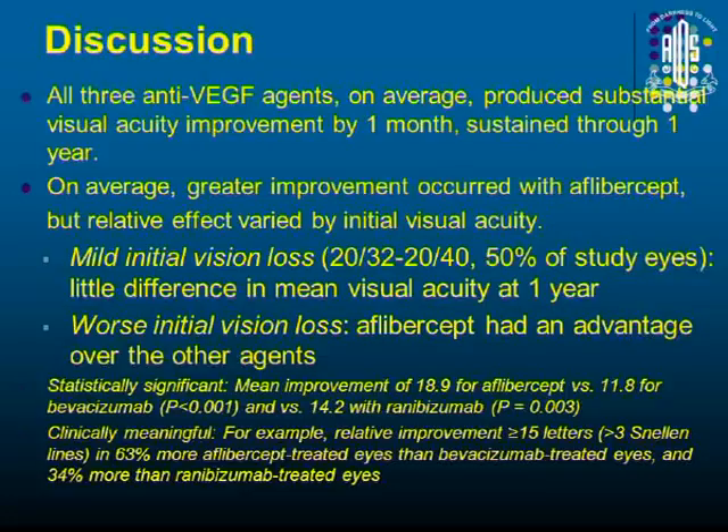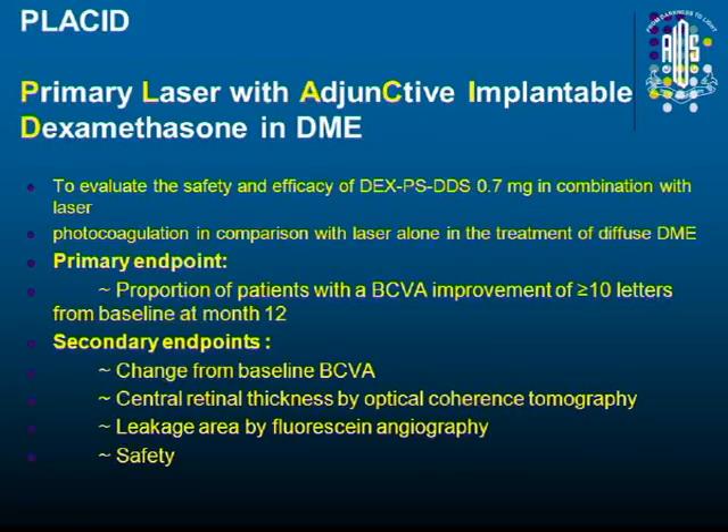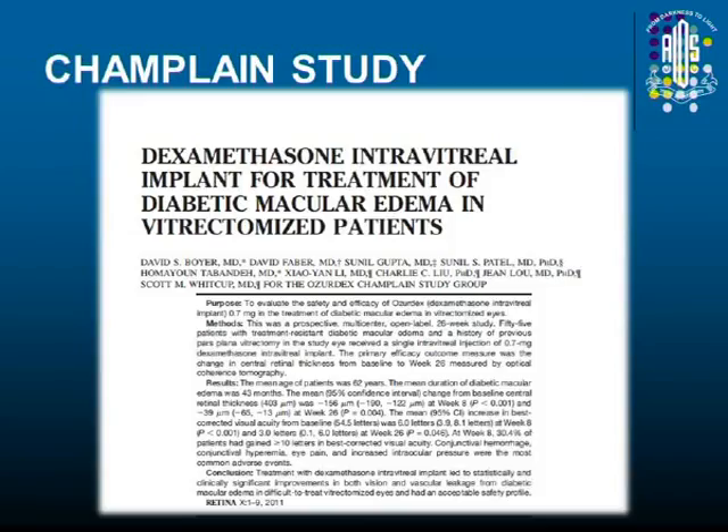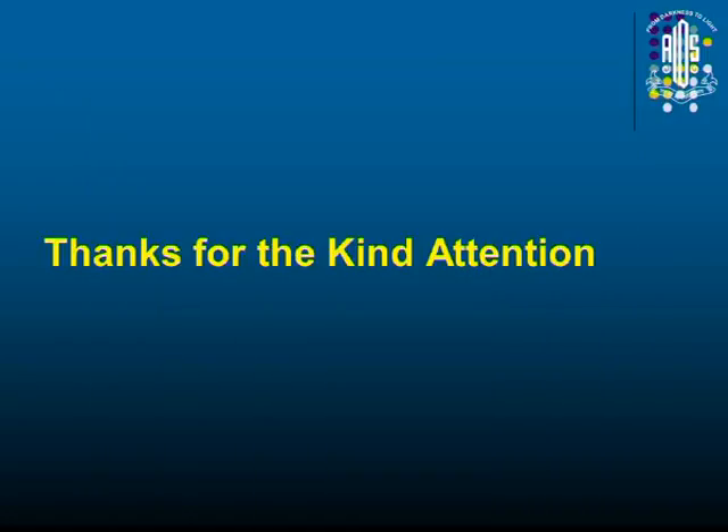Then comes Ozurdex — Dr. Gopal will speak about Ozurdex. This is another steroid preparation with fewer side effects. The MEAD trial showed that the dexamethasone implant has a role, and the PLACID trial also showed that primary laser with adjunctive implantable dexamethasone reduces leakage and improves visual outcome and central macular thickness. The CHAMPLAIN study showed that in vitrectomized eyes, where you cannot give triamcinolone and anti-VEGF does not stay long, the dexamethasone implant has some role.